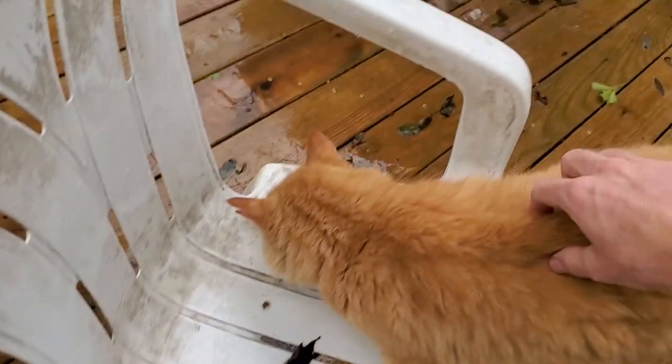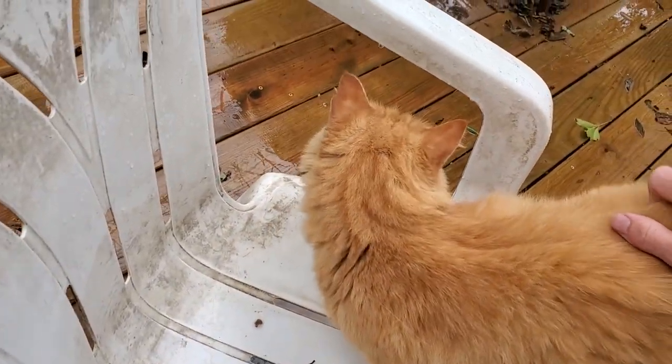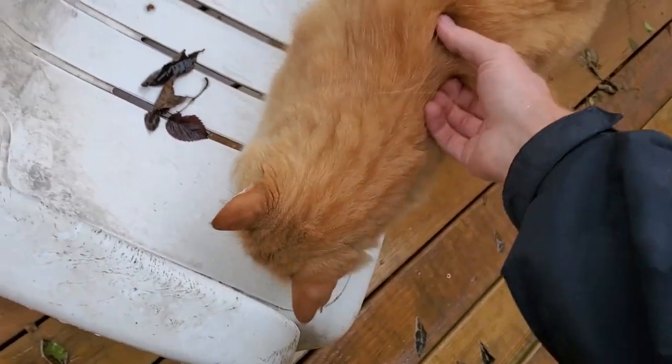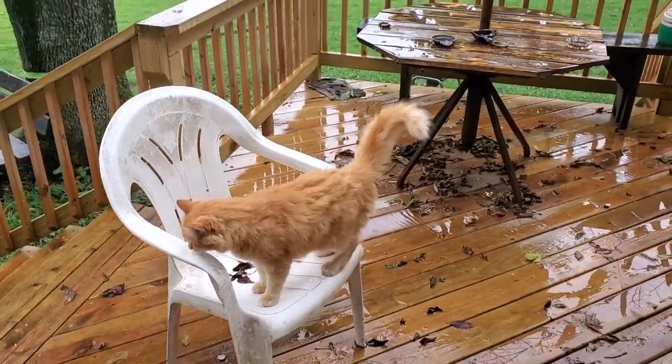Kitty cat — Cat Wayne on his stoop. Cat Wayne on his new deck.